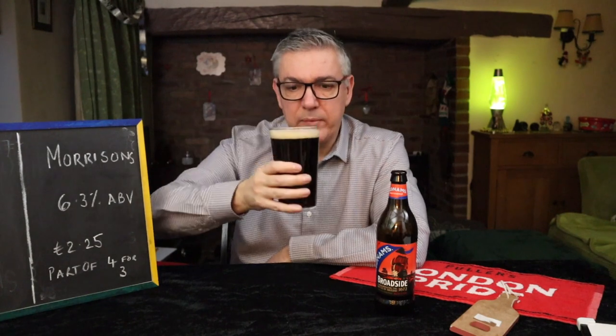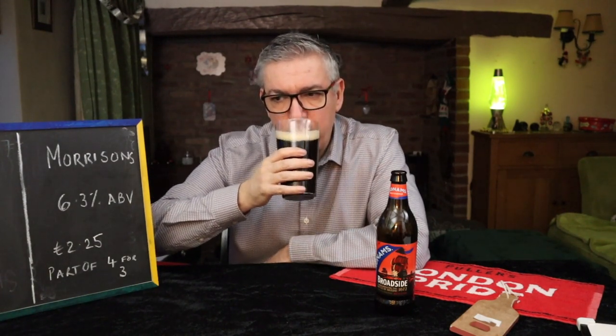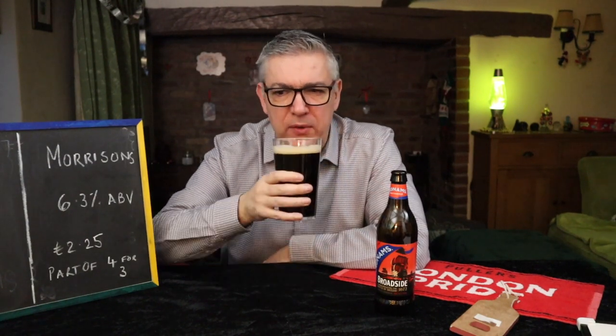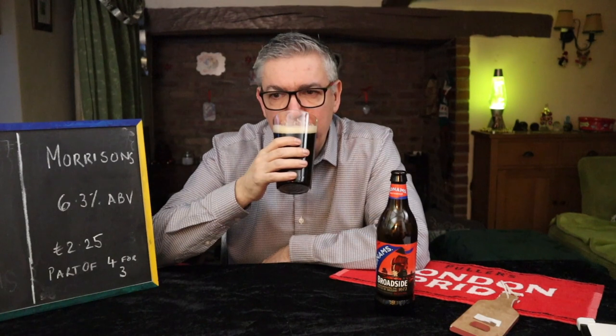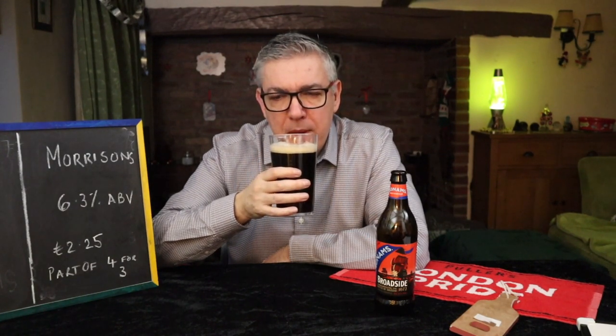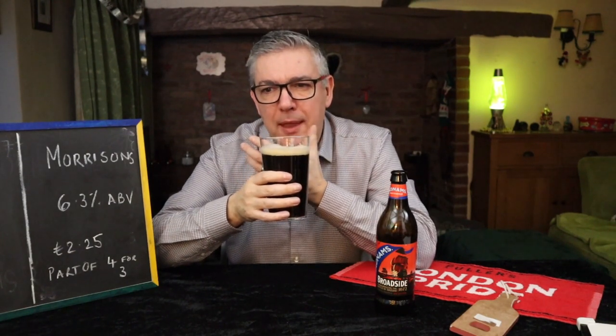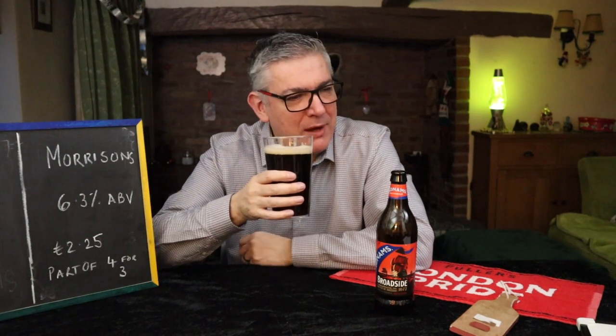Enough waffle, let's get on with it. Cheers everybody. Thick. Soup-like. Rich. Some coffee notes in there. Bit of banana-y. It's just a deep, deep complex flavour.